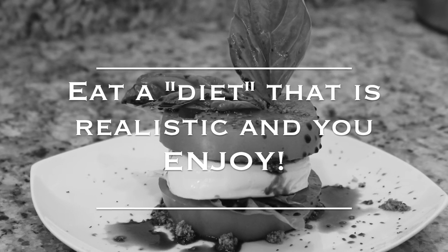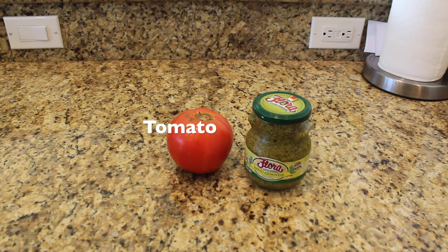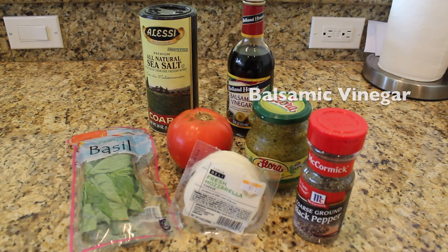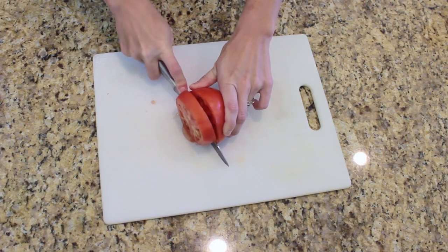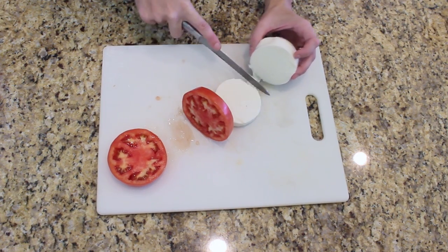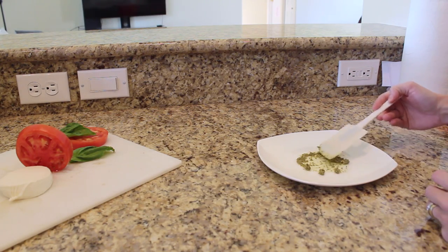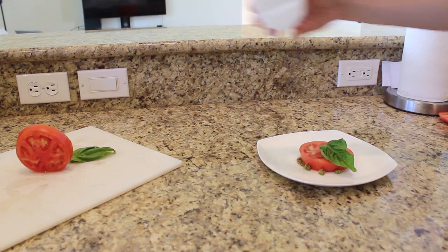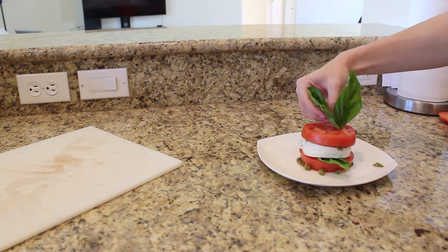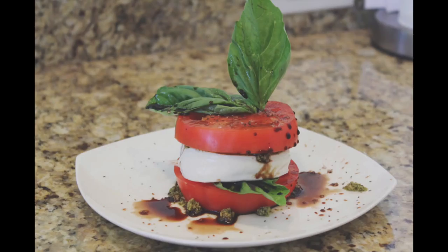One of the most common misconceptions about clean eating is that you need to eat salads every day, when in reality success comes from choosing a lifestyle you enjoy. For the caprese salad, you will need fresh pesto, one tomato, fresh basil, fresh mozzarella, Himalayan sea salt, black pepper, and balsamic vinegar. Start by slicing two fairly thick slices of tomato followed by one slice of mozzarella cheese, then cut two to three pieces of large fresh basil leaves. Spread one teaspoon pesto sauce on a plate, top with one tomato slice, basil, and mozzarella. Spread remaining pesto on the mozzarella, top with remaining tomato and basil, season with salt and pepper, drizzle with balsamic vinegar, and serve immediately.